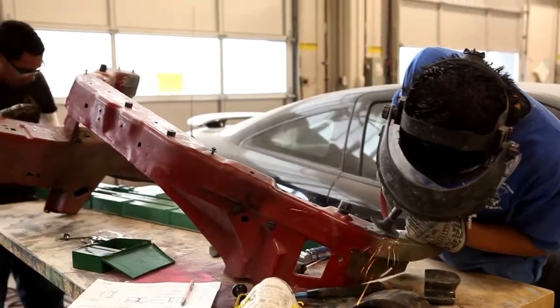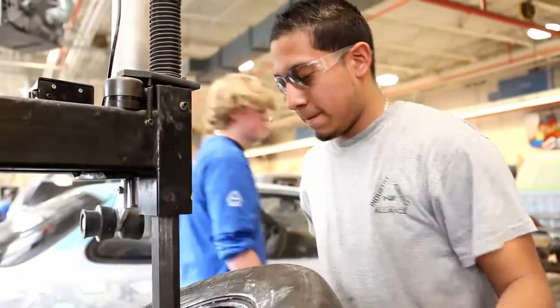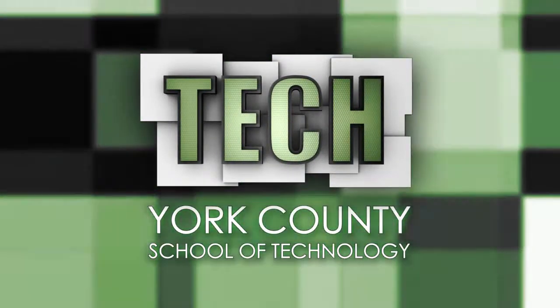TECH students will be occupationally and academically ready, with the experience and confidence to succeed in the real world. You come in not knowing anything, you'll come out with a trade in your hands. TECH — providing a solid pathway to your future.